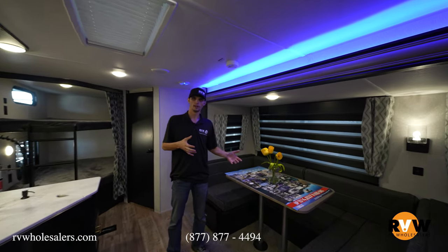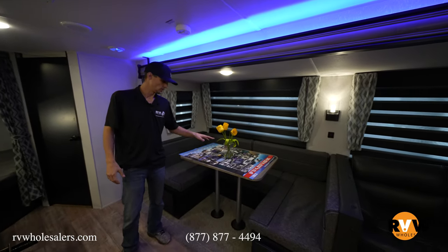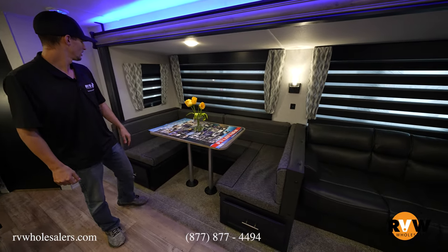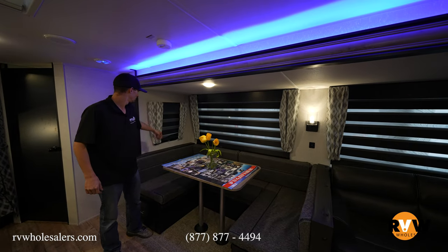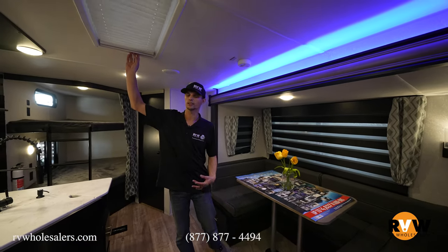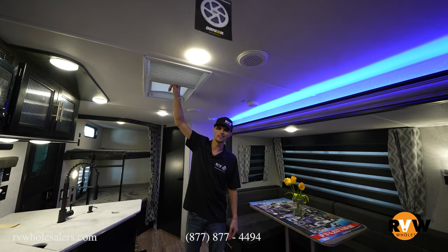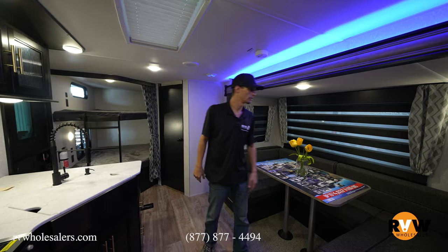Moving into the slide-out, you've got a huge king-sized U-dinette that folds down into a bed for extra sleeping space — great if kids want to have friends over. There are storage drawers under both sides and zebra blinds to block out a ton of light. One cool feature is the skylight in the kitchen area, and there's a blind you can pull across it to block out light at night or when watching a movie.